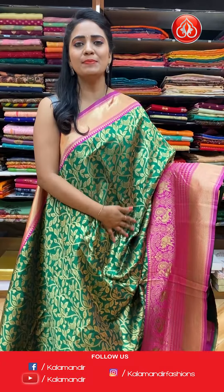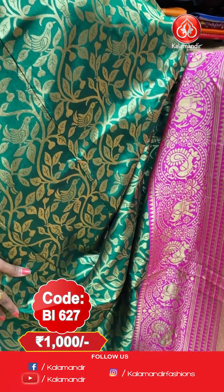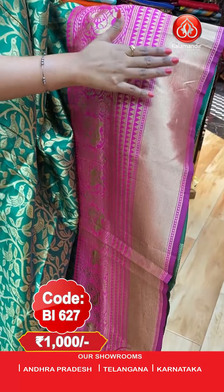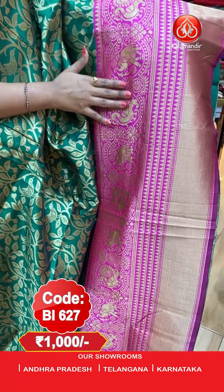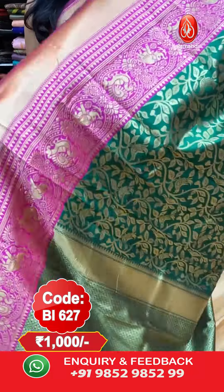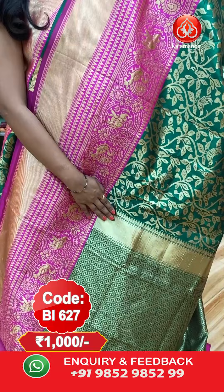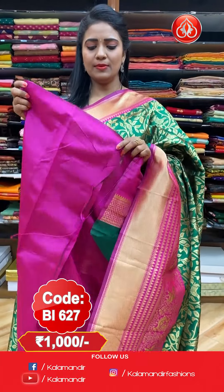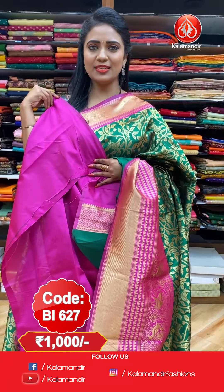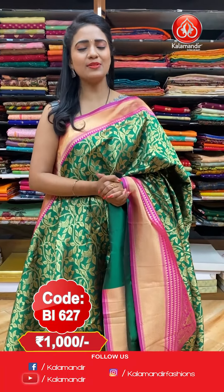Next — a bottle green and pink colour combination Banarasi Pattu saree. All over the body we have bird and floral zaal with golden saree. The border features a contrast border with temples, zari khadi, peacocks, elephants, and florals. The pallu is self-colour with heavy zari woven and zari khadi. It comes with a plain contrast blouse you can customise your own way. Saree code: BI627, price: flat 1000 rupees.